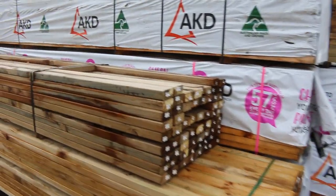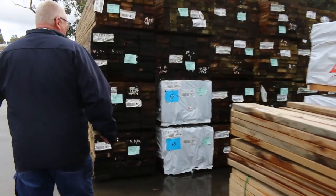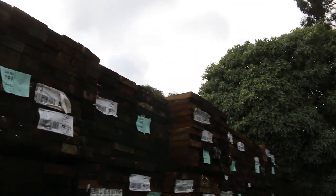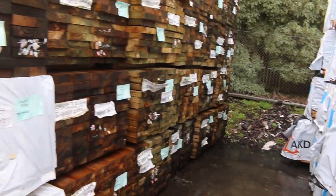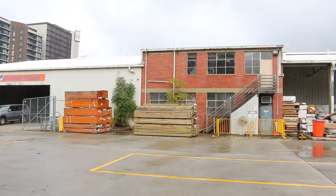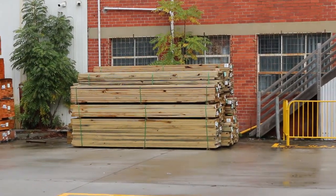Heaps and heaps of timbers coming in this week. We've got semi loads of treated pine long lengths, and semi loads of framing pine — 90 by 45, up to six metres long. Four eights, five fours and six o's. Lots of fresh packs of treated pine out here, including a load just unloaded on the left hand side, also in for tomorrow. Sizes up to 290 by 45.